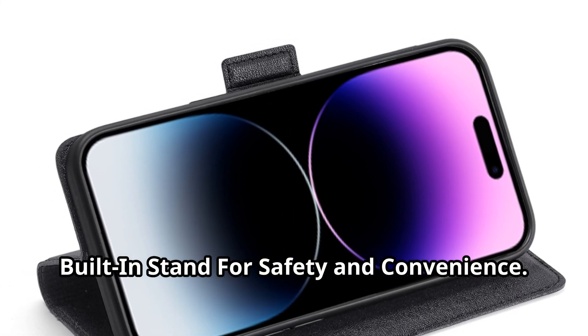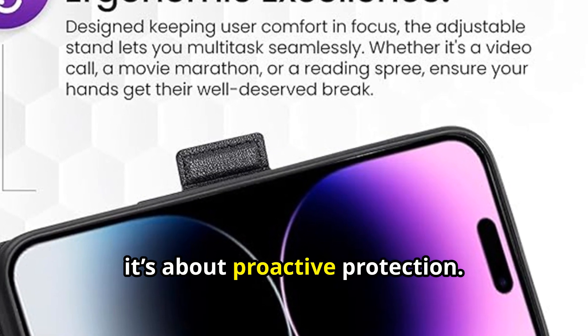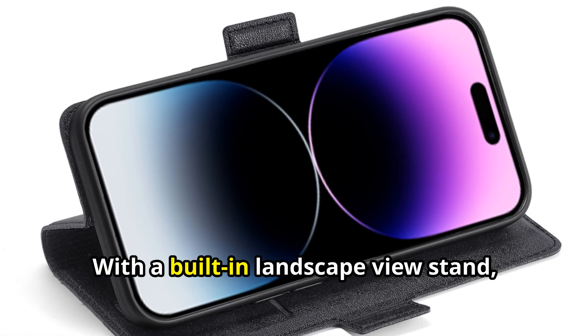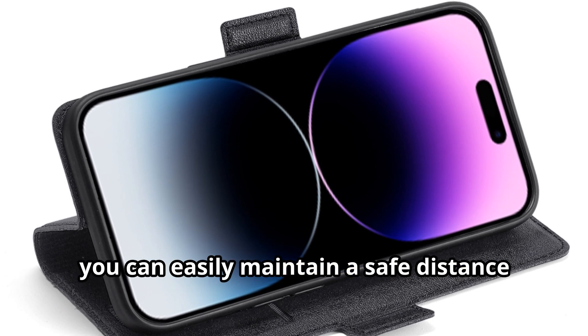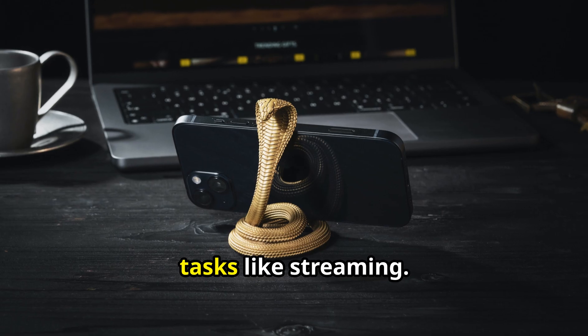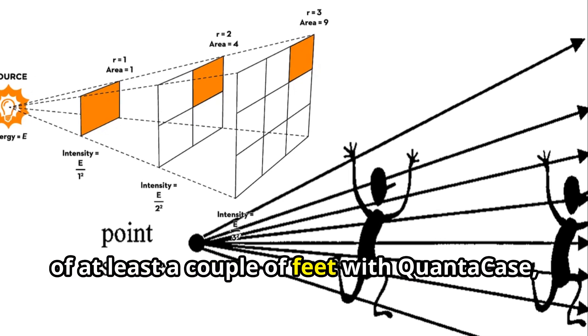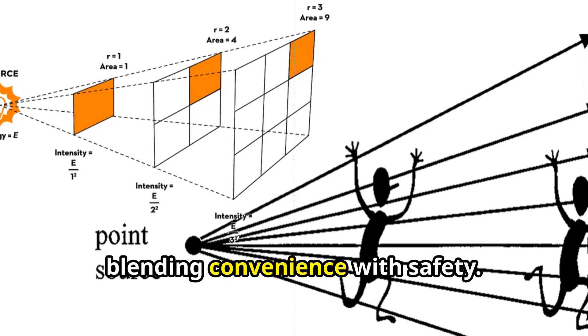Built-in stand for safety and convenience. QuantaCase isn't just about shielding — it's about proactive protection. With a built-in landscape view stand, you can easily maintain a safe distance from your device during data-intensive tasks like streaming. Enjoy your content from a safe distance of at least a couple of feet, blending convenience with safety.